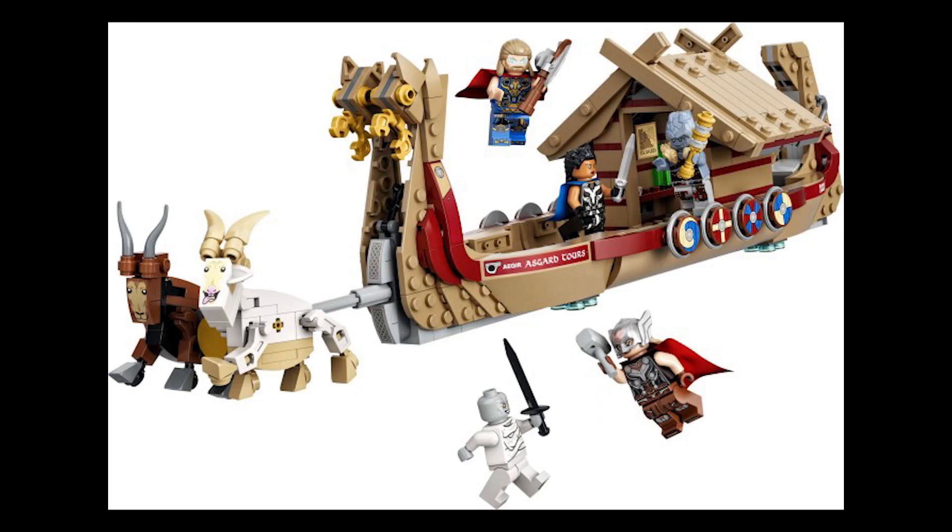Moving on to set 76208, this is the Goat Boat. This retails for £55, $60 or €60 and was first released April 26th 2022 as well, so those two sets came out at the same time.